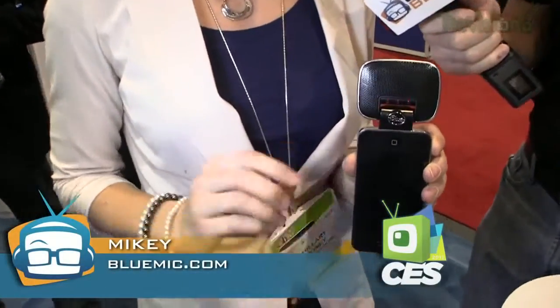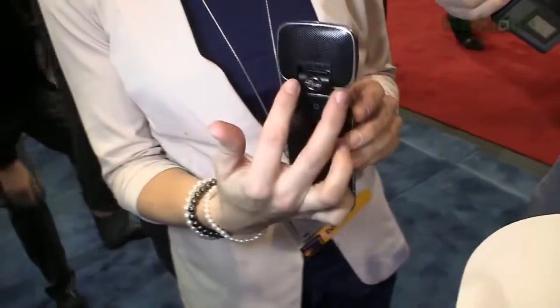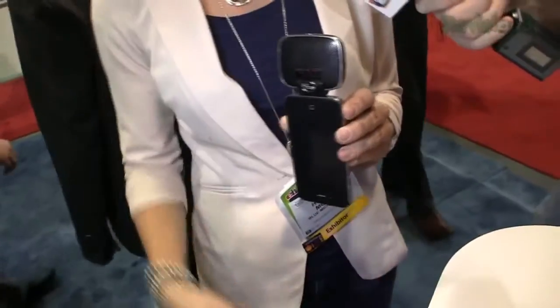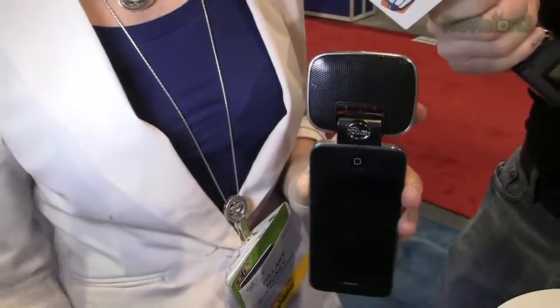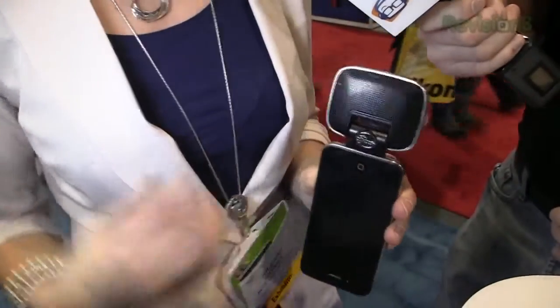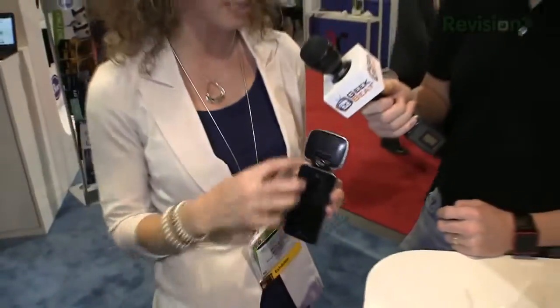Hillary, we've got one more. This looks familiar — I think I have something like that in the office. Yes, so this is our Mikey Digital for the iPhone 4 and the iPad. It has the same award-winning capsules you'll find in the previous Mikey, also in our Snowball and Yeti. Some cool new features: you have three gain settings, and in the middle it will do automatic gain — it will adjust for you. But if you're a student who needs to pick up a professor at the front of the room, you can switch to very sensitive gain. If you're in the front row at a concert and don't want to overload the mic, you can turn down the gain. It will also flash to tell you when you're clipping, so if you get distortion in your audio, it lets you know immediately so you can adjust and not mess up your recording.